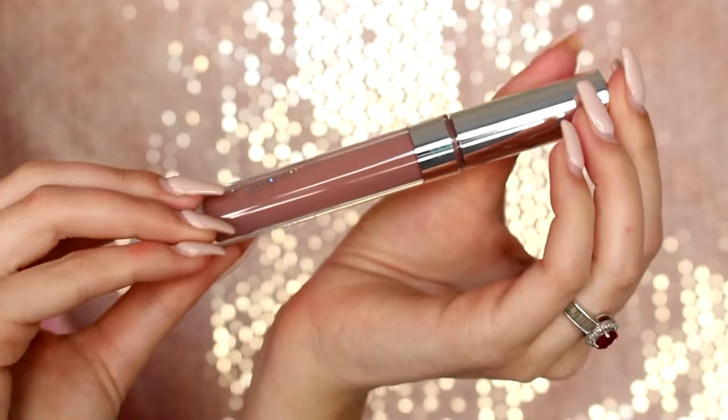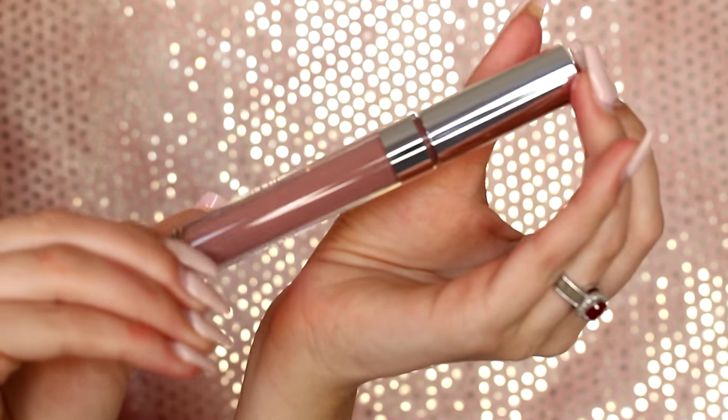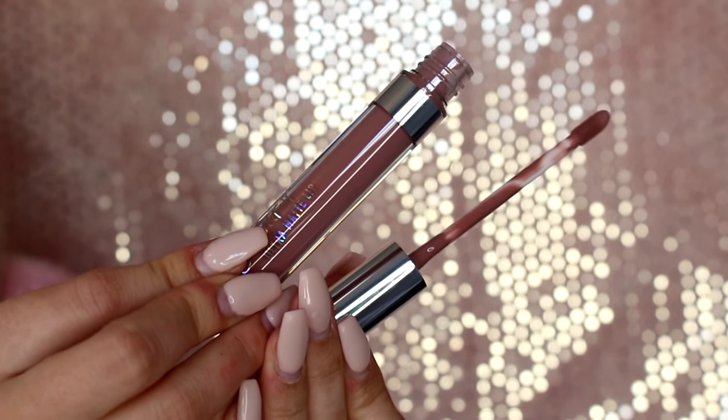Now we will move on to the mattes that I got. Tons of matte lips — like really, did I really need this many? This Trap one is like a toffee coloured nudie. Like I said, I got a lot of nudie ones but that's what I wear the most, so that's what I got the most. But I did go out of my comfort zone a little bit with a few of them.